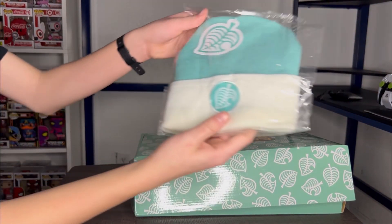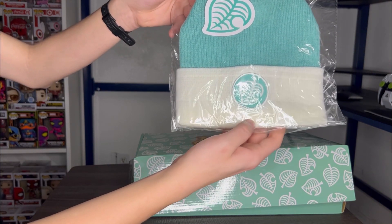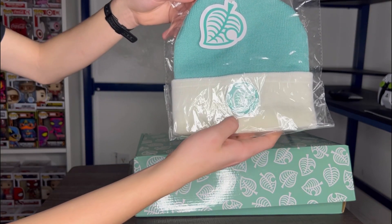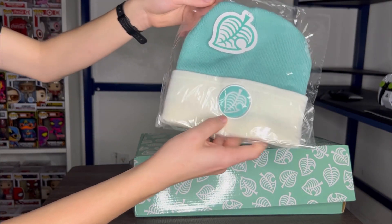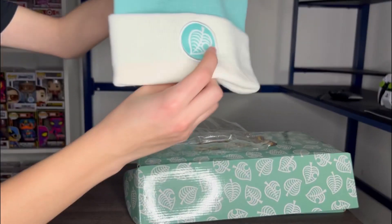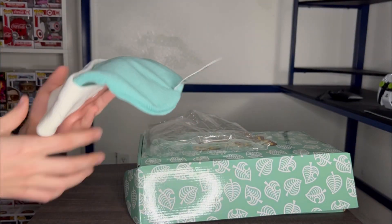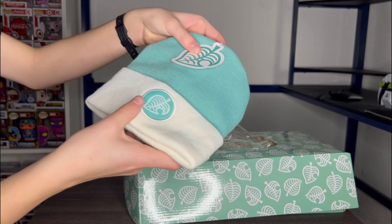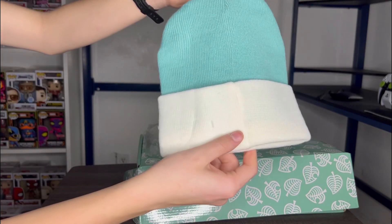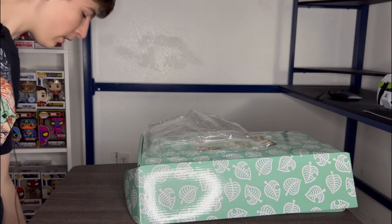Moving on, we have the Animal Crossing hat too. I still can't remember the specific name for the leaf, but here it is. It looks like a pretty good quality made hat. This box is $35 if you want to pick it up for yourself if you're an Animal Crossing fan.